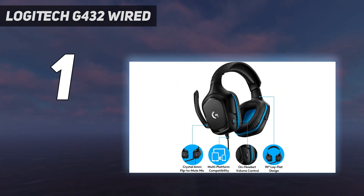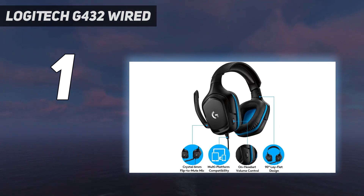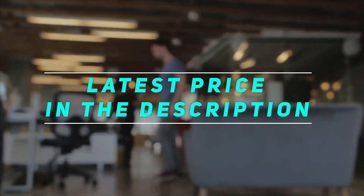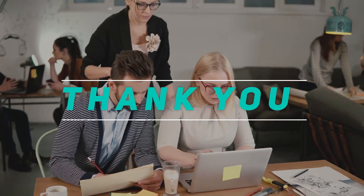The Logitech G335 are around the same price and have a more consistent sound delivery. You might prefer them because they're more comfortable and durable, but they reproduce even less low bass and don't have an app or sound customization features. Check out the video description for the latest prices and more information. Thank you for watching — please subscribe and stay tuned.